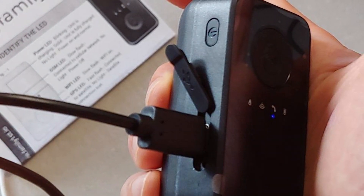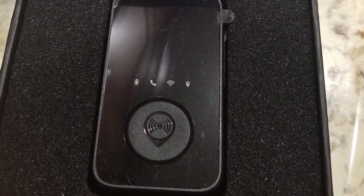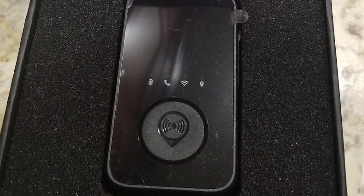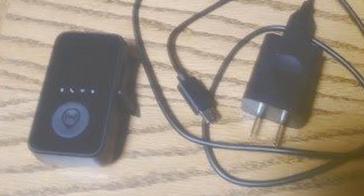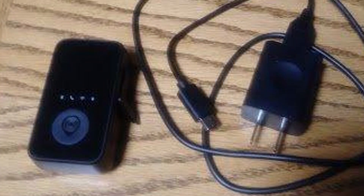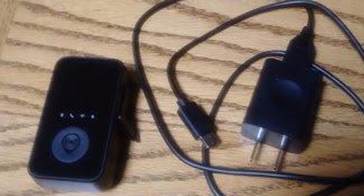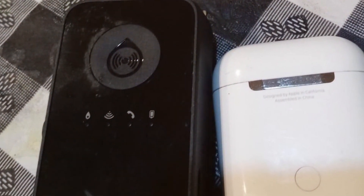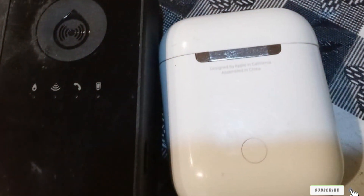Installing the ATA GPS tracker is a breeze and it's compatible with a wide range of vehicles. It also offers customizable alerts so you can receive notifications for speeding, geofence breaches, and more. One of the standout features of this tracker is its tamper detection. If anyone tries to interfere with the device, you'll be alerted immediately, ensuring that your tracking remains intact. The Family First ATA GPS Tracker is a reliable and cost-effective solution for family safety. Stay connected and informed with this top-notch car tracker.